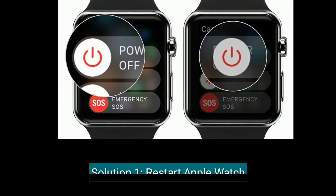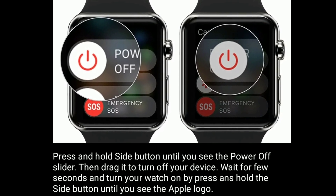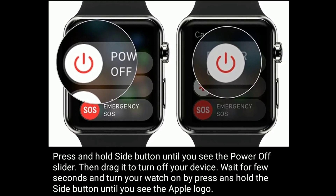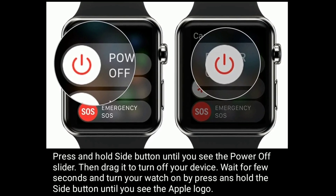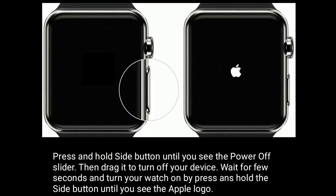First solution is Restart Apple Watch. Press and hold the side button until you see the power off slider, then drag it to turn off your device. Wait for a few seconds and turn your watch on by pressing and holding the side button until you see the Apple logo.